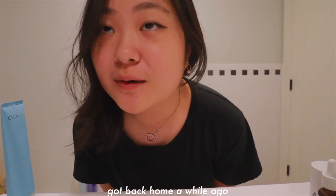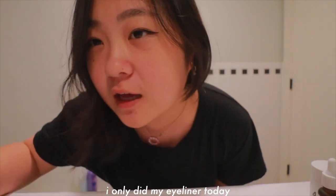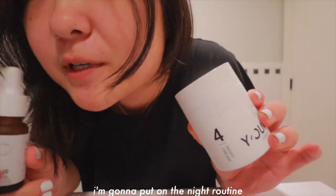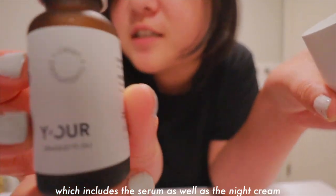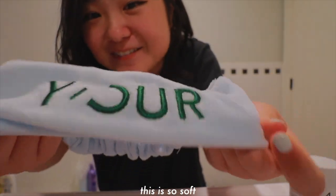I got back home a while ago actually, but I'm going to hop in the shower. I'm going to take off my eye makeup — I only did eyeliner today. I'm going to put on the night routine, which includes the serum as well as the night cream. This is so soft.